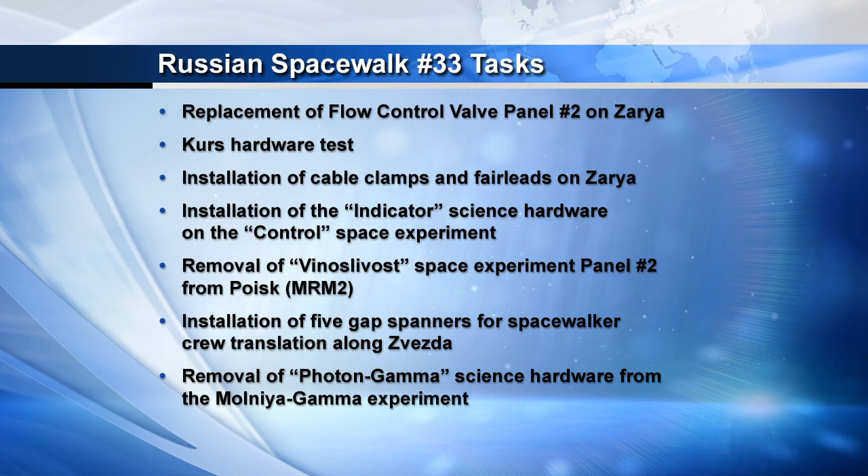They will also install clamps on the Zarya module for later cables that will route power from the U.S. segment of the station to a new Russian laboratory module, which is expected to arrive on orbit late this year. They're also going to remove and install experiments on the exterior of the Zvezda module and inspect and take samples of thermal insulation on the outside of the Russian modules.